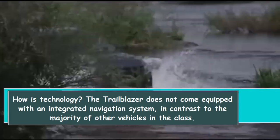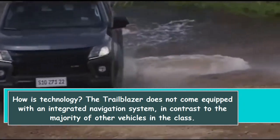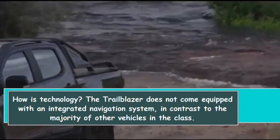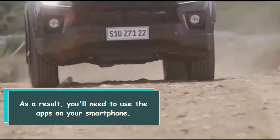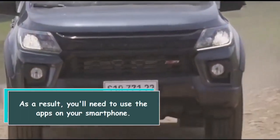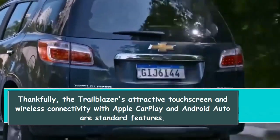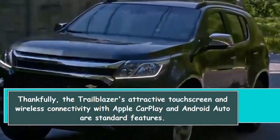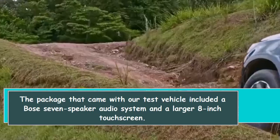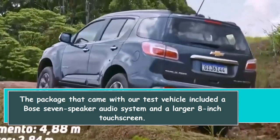The Trailblazer does not come equipped with an integrated navigation system, in contrast to the majority of other vehicles in the class. As a result, you'll need to use the apps on your smartphone. Thankfully, the Trailblazer's attractive touchscreen and wireless connectivity with Apple CarPlay and Android Auto are standard features. Our test vehicle also included a Bose 7-speaker audio system and a larger 8-inch touchscreen.